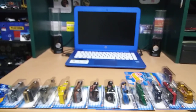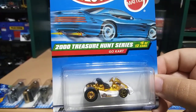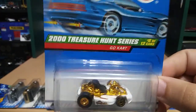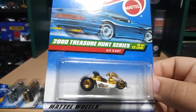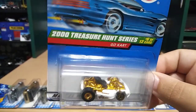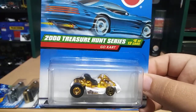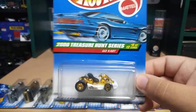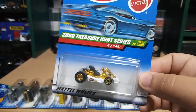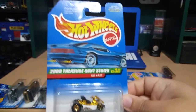This next one is really rare — we got the Go-Kart. This one actually has plastic wheels in the front and real riders in the back. The metal parts are gold. That is pretty cool — 2000 series treasure hunt. That is just amazing.